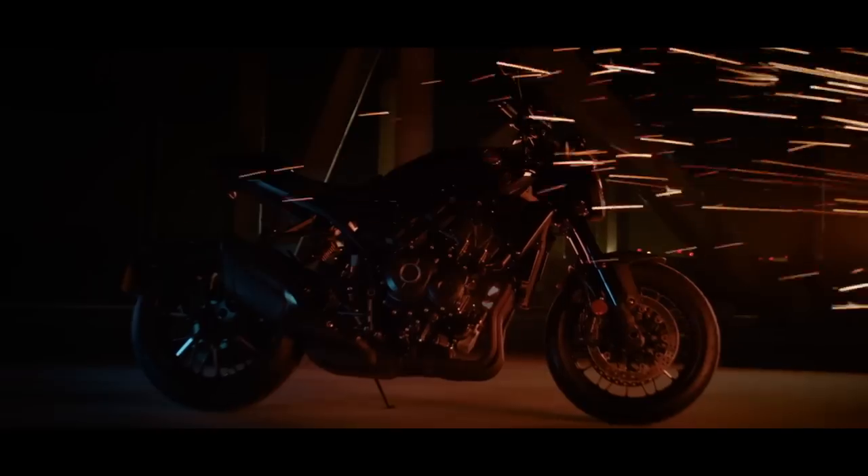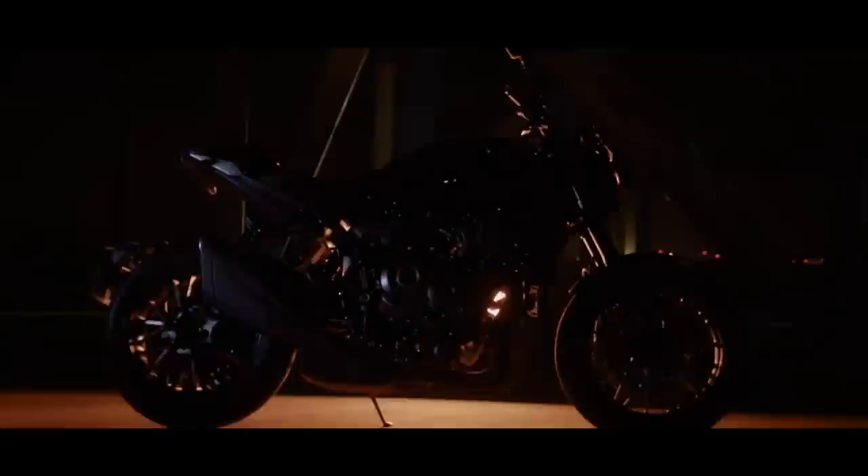With new emission regulations just around the corner, Honda still had a pretty full list of motorcycles and scooters that had yet to get their Euro 5 tweaks. This week they did plenty of catching up when they unveiled seven new models joining their lineup for 2021.